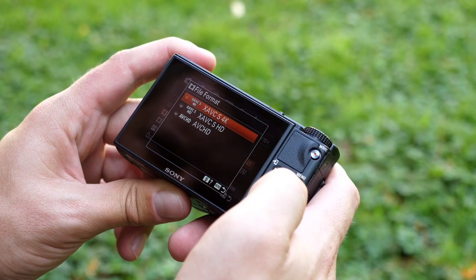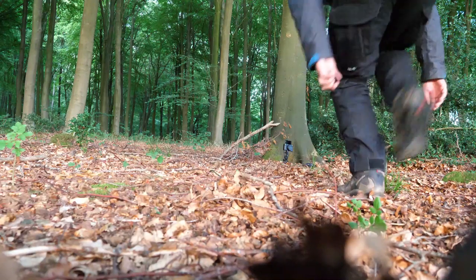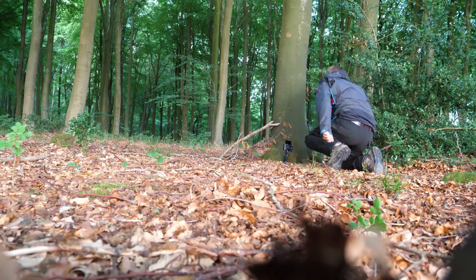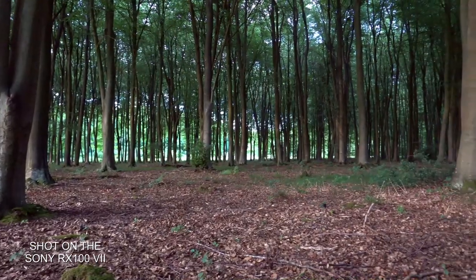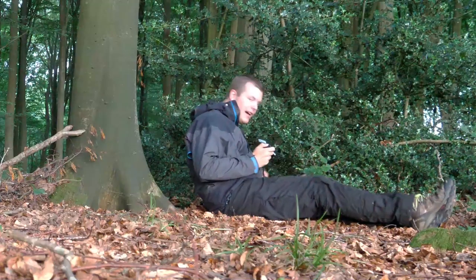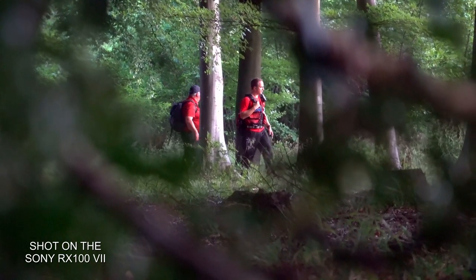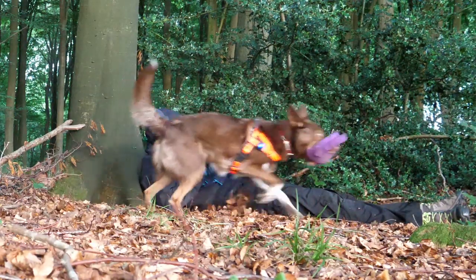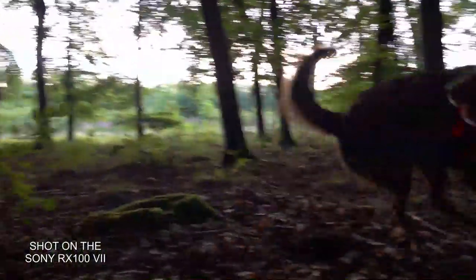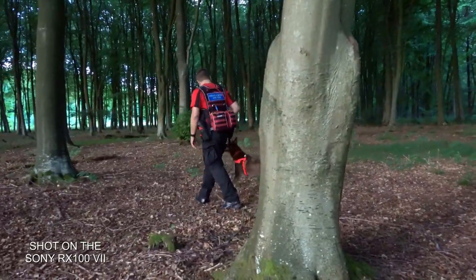4K movie recording up to 30p in HDR is available on the Mark VII with a full pixel readout and no pixel binning from a 1.7x oversampled image, ensuring your footage keeps sharp, wide and clear. Real-time tracking and real-time Eye AF are both available while shooting in video mode, along with the new vertical position data recording which locks your footage in the portrait position when shot vertically. This makes uploading to social media and editing for content creators a lot quicker than before.